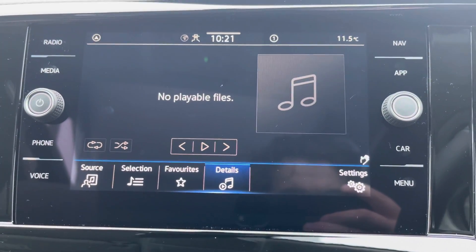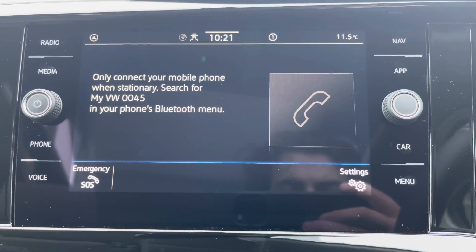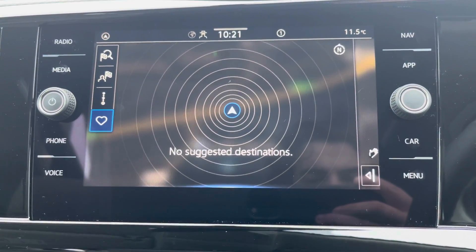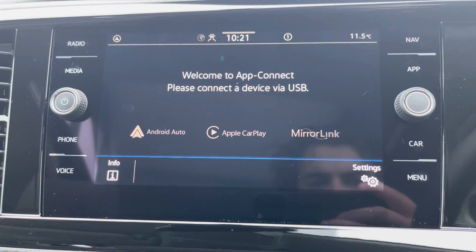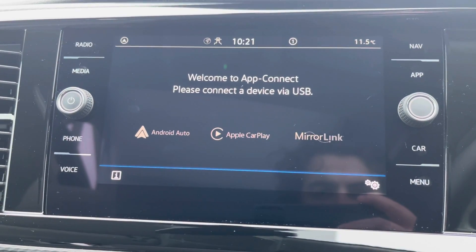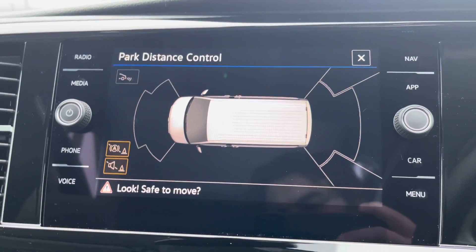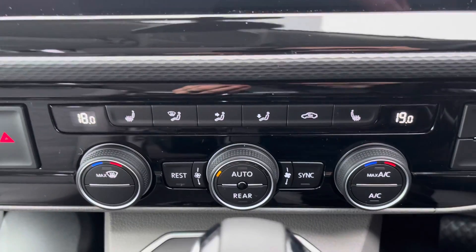Several other media functions are available such as USB input. Bluetooth connectivity for your mobile device ensures you stay connected on every journey. Discover media navigation ensures you reach your destination on every journey. Volkswagen app connect is a fantastic standard feature allowing you to use driver-safe apps whilst on the go through the use of Apple CarPlay and Android Auto. The front and rear parking sensors are also displayed on the media system through the use of the park distance control.